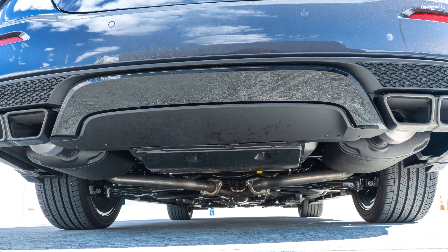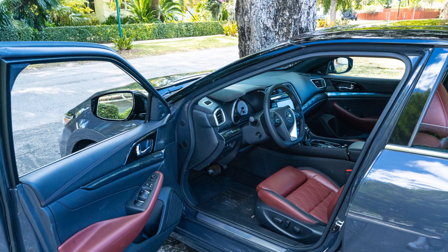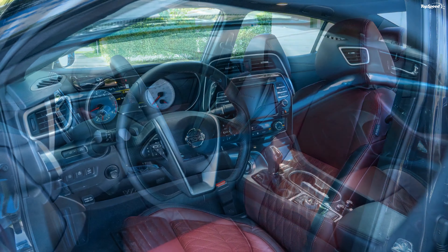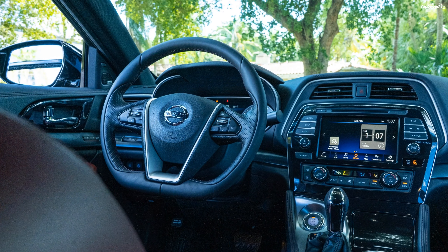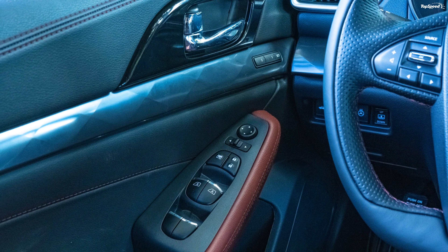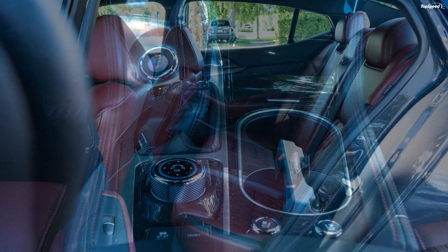Under the hood, the Sonata's 1.6-liter turbocharged four-cylinder produces just 180 horsepower and 195 pound-feet of torque — a deficit of 120 horsepower and 66 pound-feet compared to the Maxima. Naturally, it'll take about two seconds longer to hit 60 mph, but the big benefit is fuel savings: where the Maxima delivers 20/30/24 mpg city/highway/combined, the Sonata improves significantly with 27/36/31 respectively. The Sonata is also cheaper, starting at just $23,600 and maxing out at $33,500 before options, taxes, and delivery.